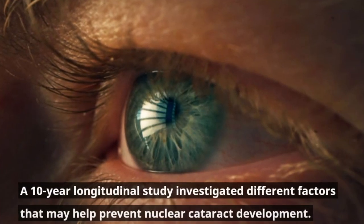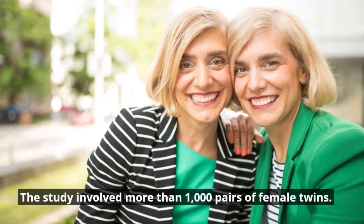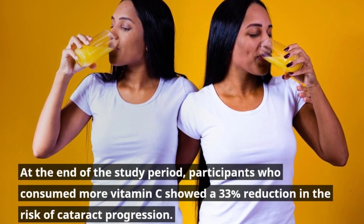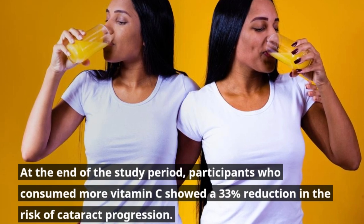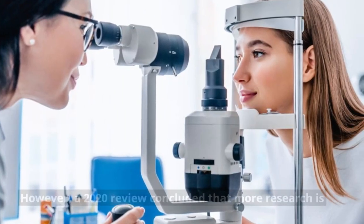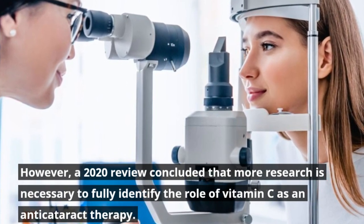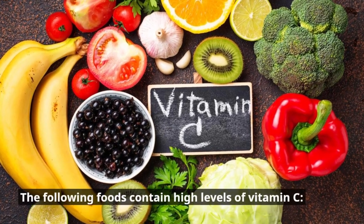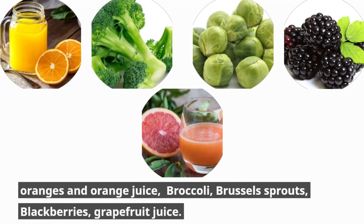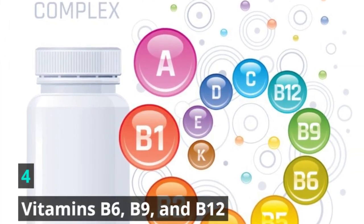A 10-year longitudinal study investigated different factors that may help prevent nuclear cataract development. The study involved more than 1,000 pairs of female twins. At the end of the study period, participants who consumed more vitamin C showed a 33% reduction in the risk of cataract progression and also had clearer lenses overall. However, a 2020 review concluded that more research is necessary to fully identify the role of vitamin C as an anti-cataract therapy. Foods high in vitamin C include oranges and orange juice, broccoli, Brussels sprouts, blackberries, and grapefruit juice.